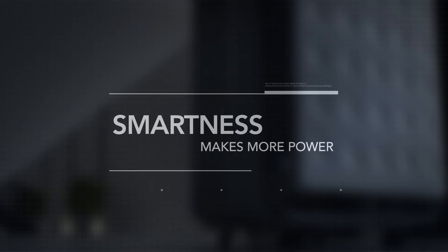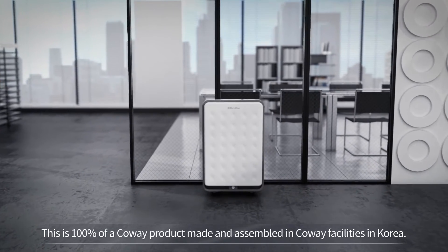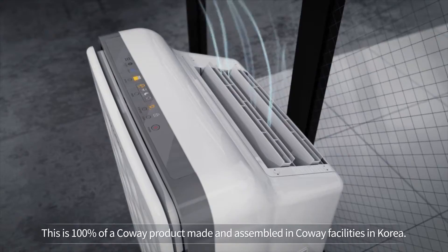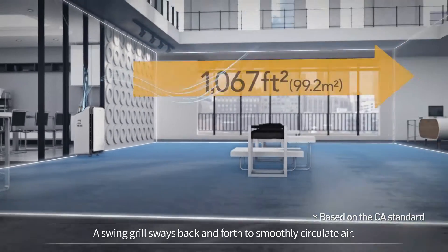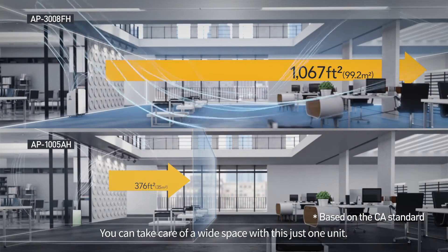Smartness makes more power. This is a 100% Koei product made and assembled in Koei facilities in Korea. A swing grill sways back and forth to smoothly circulate air, so you can take care of a wide space with just this one unit.